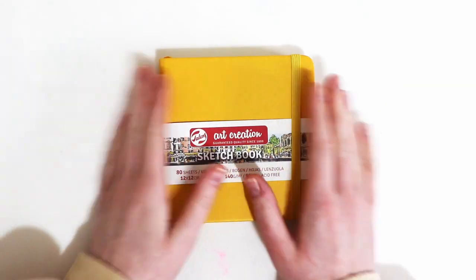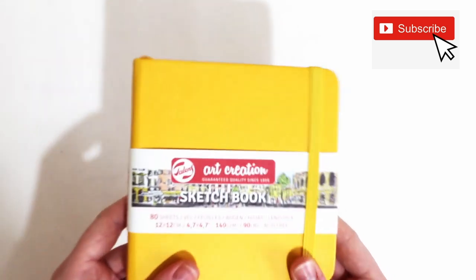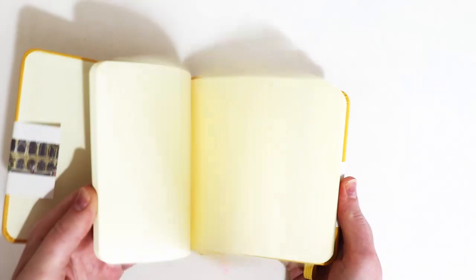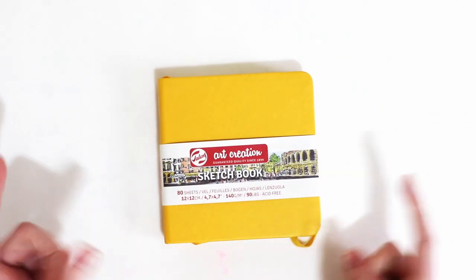So basically the idea is to fill a sketchbook with all your suggestions. What we're going to do is fill this art creation sketchbook that I've had forever with all your drawing suggestions.